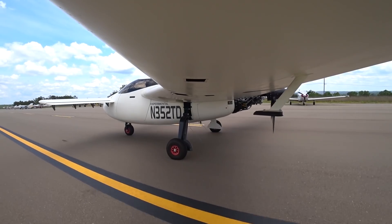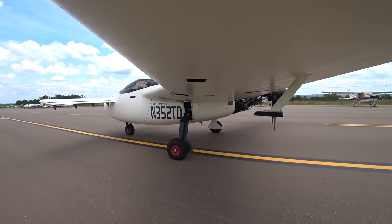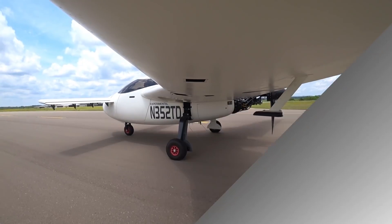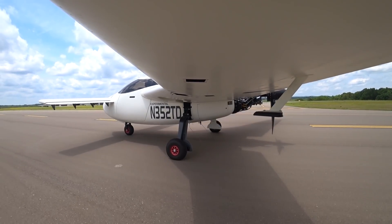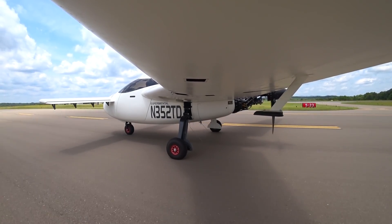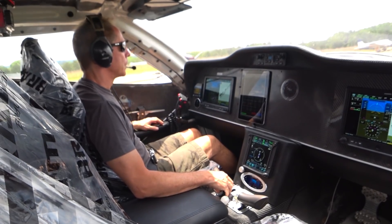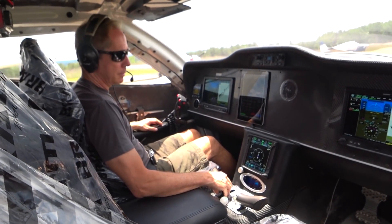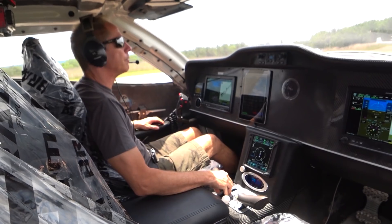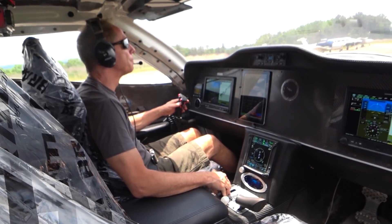It puts the fuel through the intercooler to cool down the air intake charge temperature. [Radio: Cherokee County traffic, Skyhawk 54041 on left downwind runway 5, Cherokee.] I guess that's everything today. It's kind of nice in here now — the AC's got it down. It's quite comfortable sitting here. 81 outside, and it's probably about 65 in here or something like that. With the sun coming in it feels a little warmer than that.